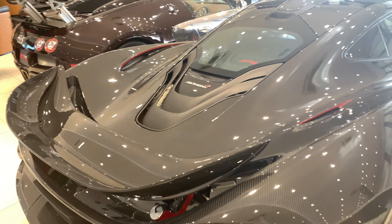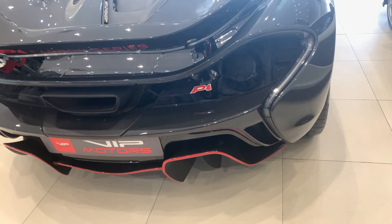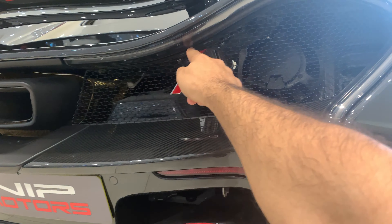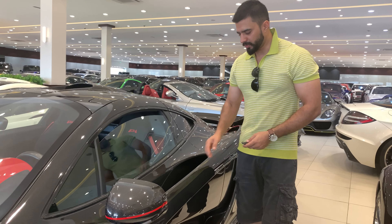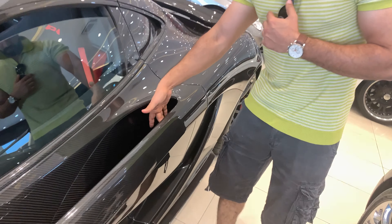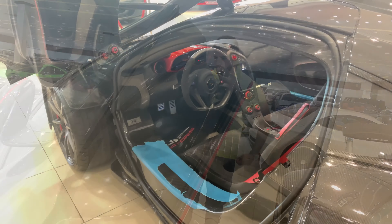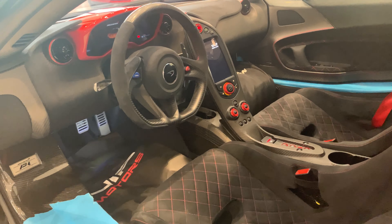This is the McLaren P1 carbon series, and when I start the car I'll show you the rear LED lights. This is how you get into the P1 carbon series — you have buttons inside this door space. You push the button and lift the door. The car is totally carbon fiber outside, and inside the cockpit as well.